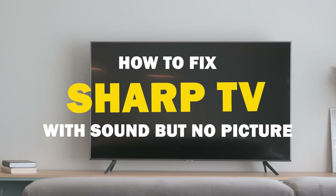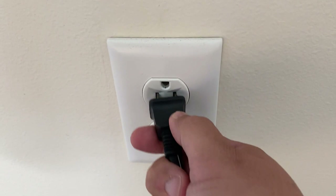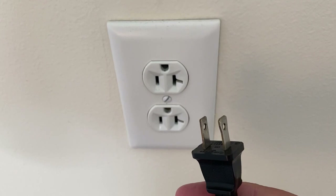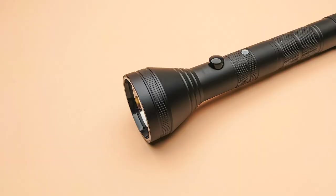Today we're going to tackle a common issue that many of us face: having sound but no picture on our Sharp TV screen. But fear not, because I've got some troubleshooting tips to help you get your picture back in no time. So you're hearing the sound but not seeing anything on your screen. First things first, let's check the basics. Unplug your TV from the wall outlet and wait 60 seconds — sometimes a simple power cycle can do wonders. Be patient and wait the whole 60 seconds, then plug it back in to see if your picture returns.